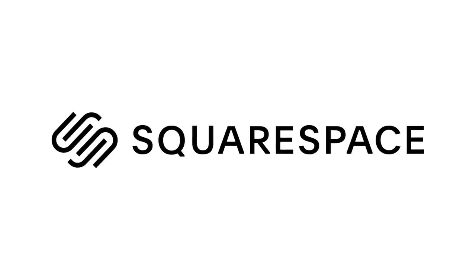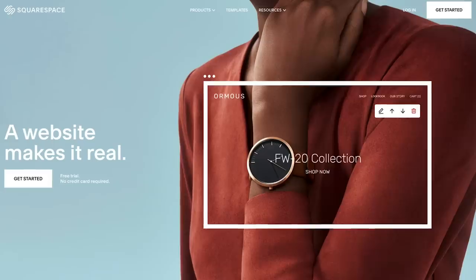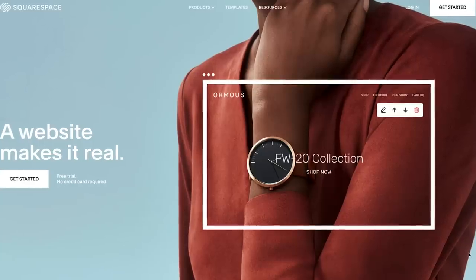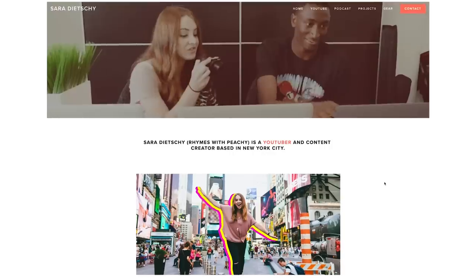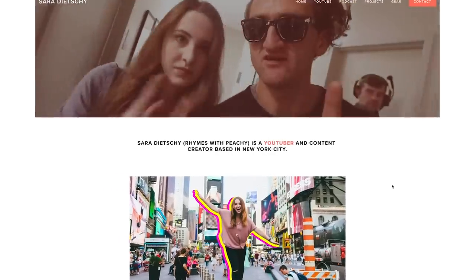Thank you Squarespace for sponsoring this video. It's time to make that beautiful online portfolio or store. It's so easy to do it with Squarespace. Go to squarespace.com/saradici to save 10% off your first purchase of a domain or website.